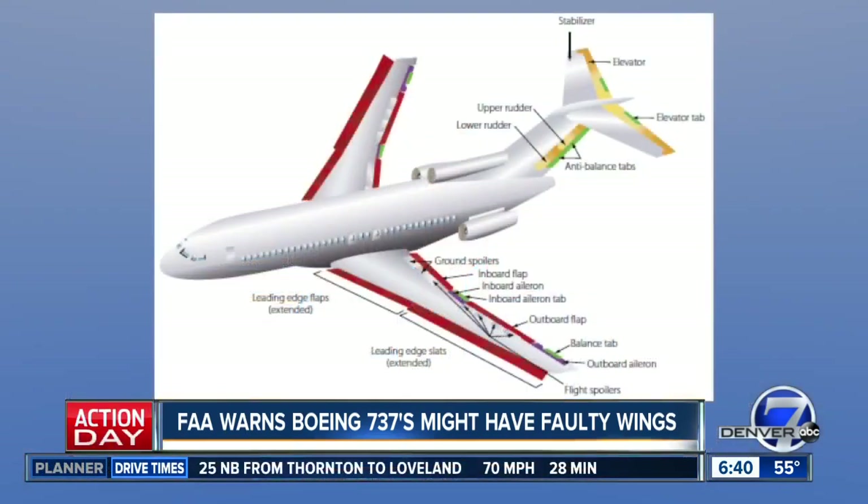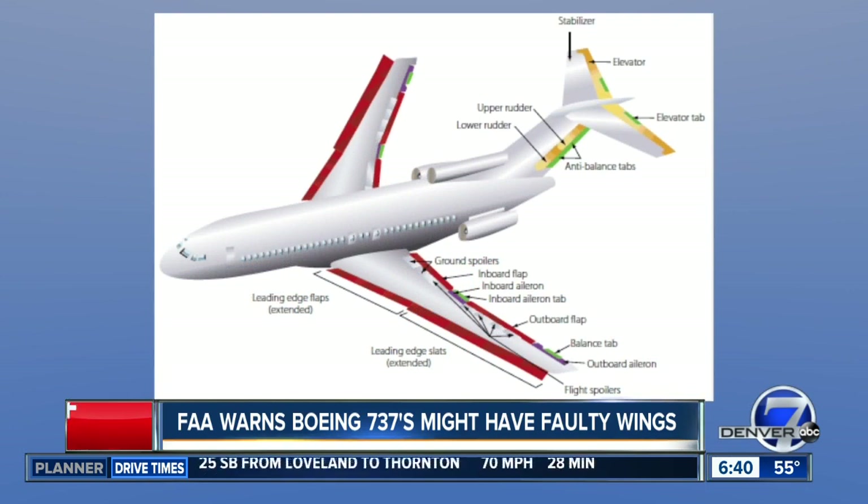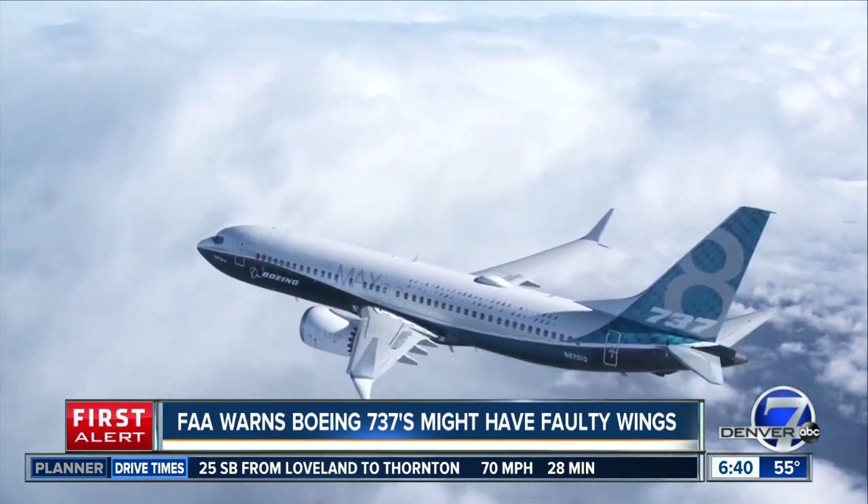Unfortunately, this is not a problem that would likely cause a plane to crash. But the FAA says a part of the wing on several Boeing 737s could crack and fail during flight. This defect specifically involves an aircraft part known as the leading-edge slat, which is on the front of the wing. The FAA says these may have been manufactured improperly by a supplier to Boeing.